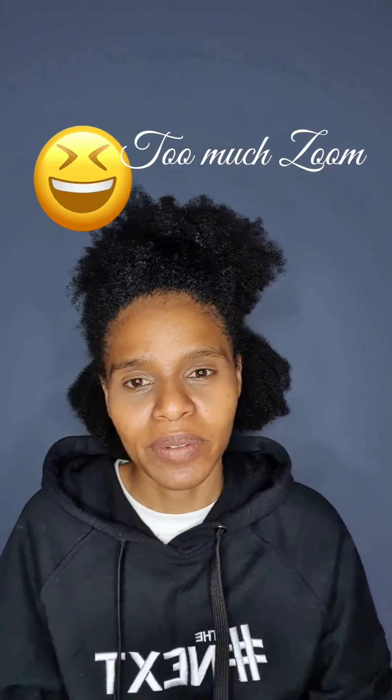Without further ado, let's get to it. Today I'll be showing you guys a quick hairstyle that is my go-to hairstyle — it's been my go-to for the whole of this week. I even went to a wedding with it. And this is on not-so-freshly washed hair because it's been a week with my hair like this.